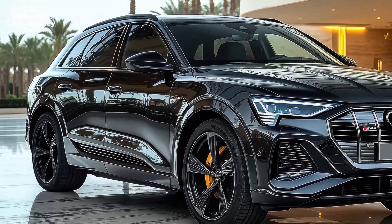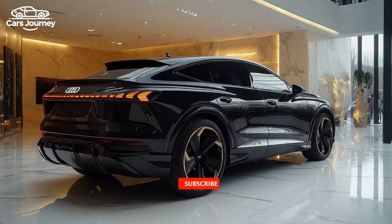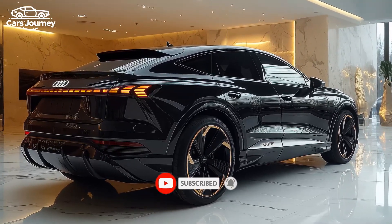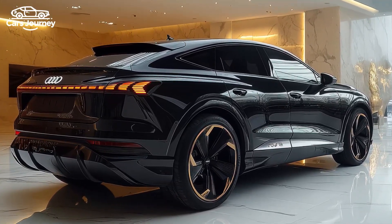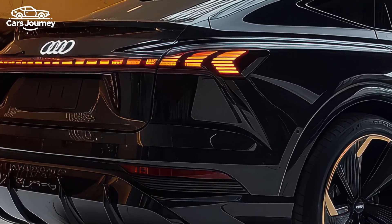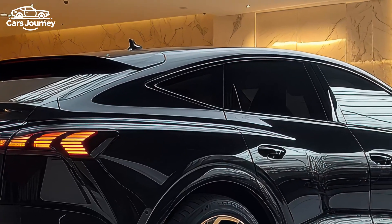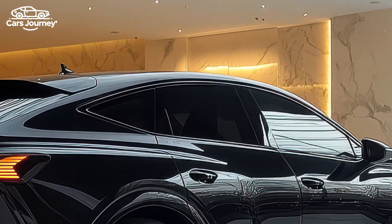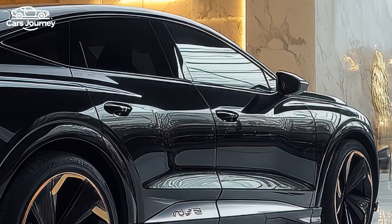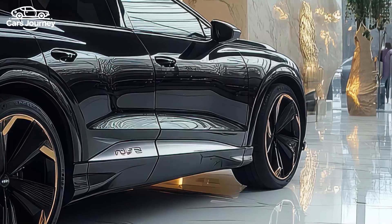Inside, the SQ6 Sportback e-tron boasts a sporty atmosphere, featuring bolstered bucket seats designed to keep occupants secure during fast cornering. The dashboard includes a large curved display in front of the driver alongside a touchscreen for the infotainment system. Additionally, a third screen is available for the front passenger, enabling them to view navigation, browse the internet, or watch movies without distracting the driver. The rear seat can accommodate three passengers comfortably, despite the lowered roofline.